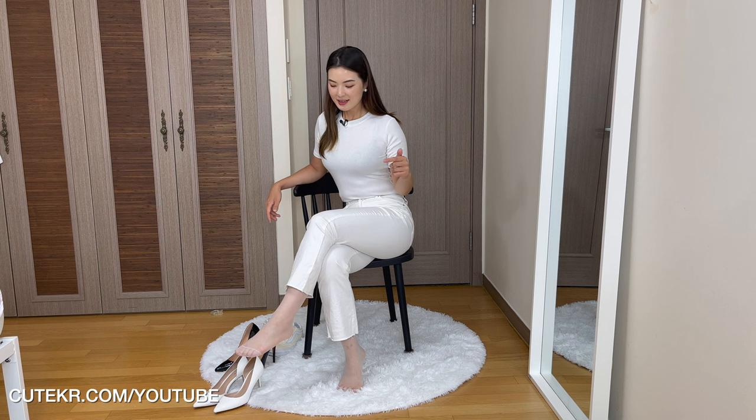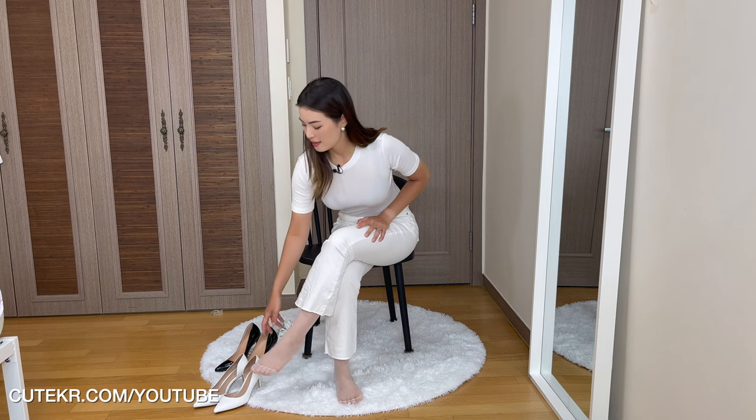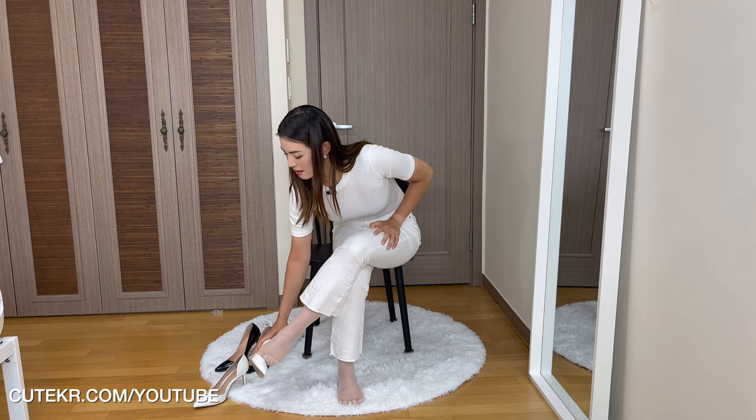It looks very natural — first of all these colors look natural, and it's also sheer, so it's giving a shimmer. I think that looks natural. Let's try the white high heels.